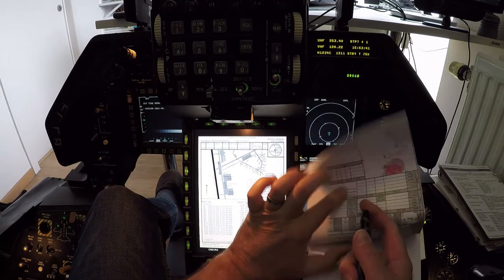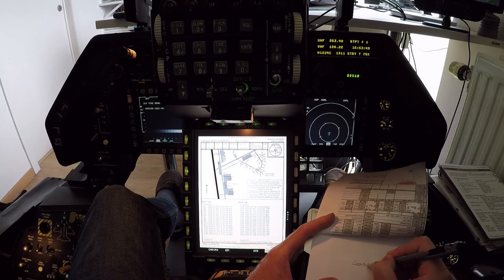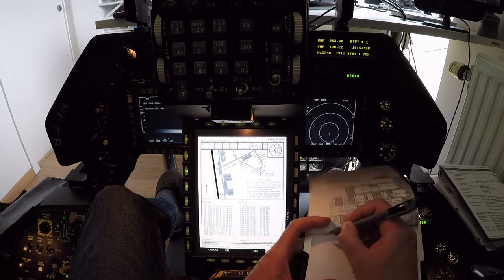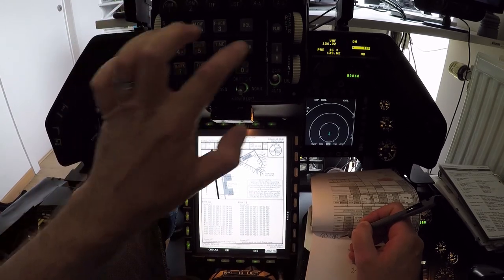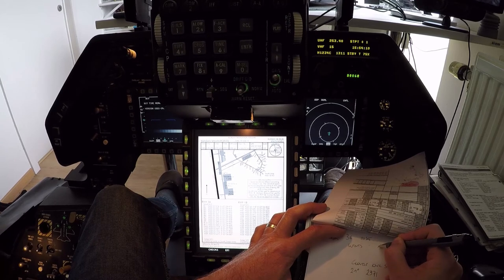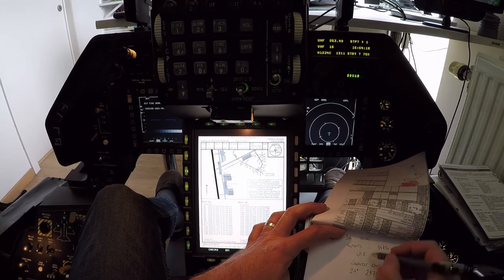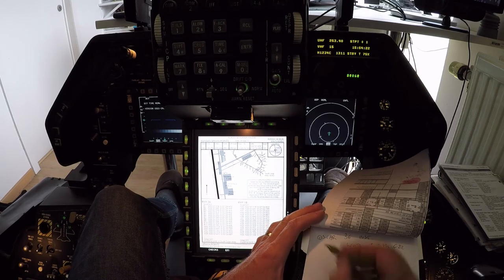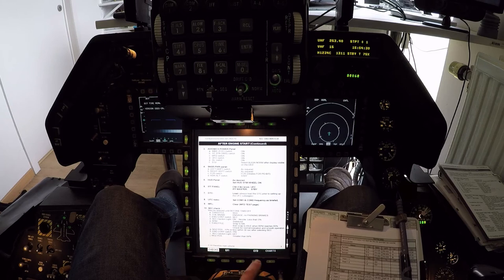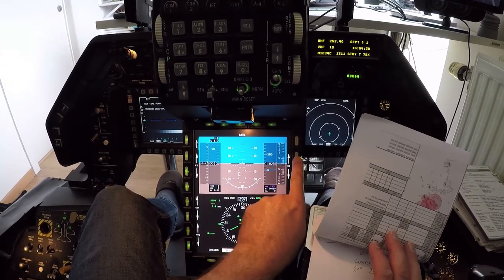Visibility 10 kilometers or more. Sky conditions: clouds overcast over 5000 feet. Temperature 21 degrees Celsius. Altimeter 2971 inches. Information Oscar. Runway 36, expect instrument approach. Wind 328 degrees, 11 knots, gusts 24. QNH is 2971, which is inputted.